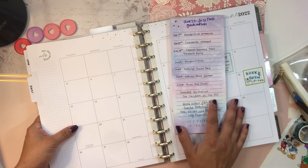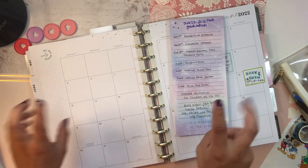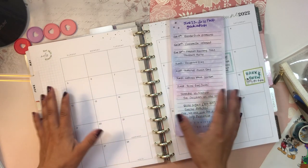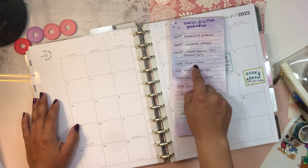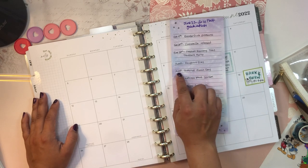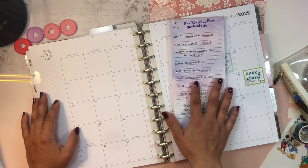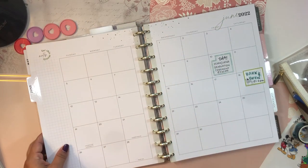The last thing I do is look online to see what important dates are happening in June — national holidays as well as unofficial national days. There are tons of those and they're kind of fun to celebrate. For example, June 3rd is National Donut Day and June 8th is National Ocean Day. So I have a bunch of notes here and my yearly calendar, and then I'm good to go.